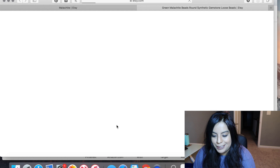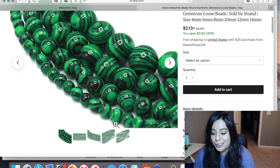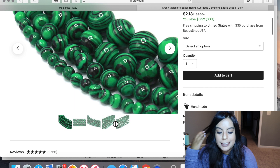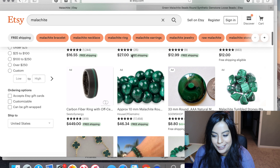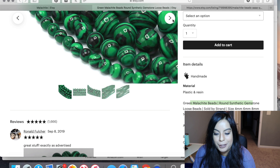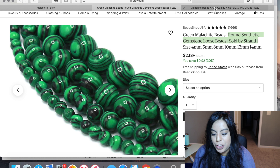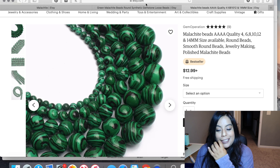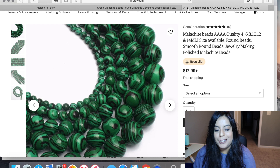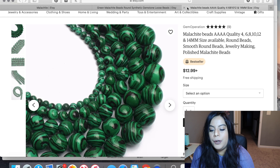Here is another listing very similar to the first — fake malachite. You can see the black, the two shades of green — that's a big tell. The orbs are not there and the pattern is very stripy, almost zebra-like and unnatural. Interestingly, this one says 'round synthetic gemstone,' while the other listing with the same image — literally the same image but reversed — claims it's real. That is 100% fake malachite.